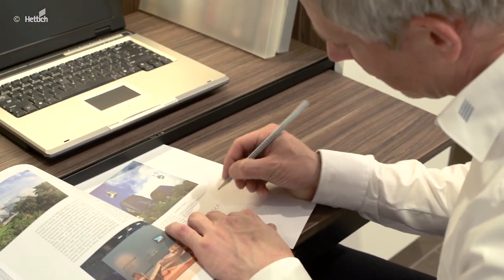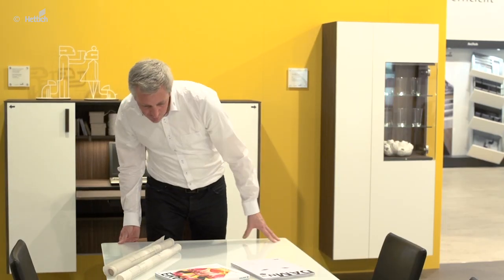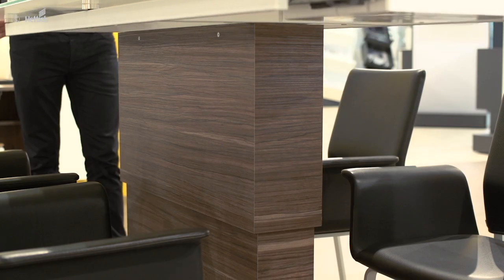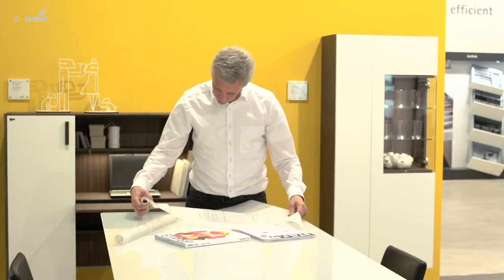If a larger space is required, the dining table is always nearby. The height of this table can be adjusted with the help of the concealed lifting column and thus can be used for several functions — whether you want to sit and work, protect your spine and stand and work, or later dine with your family and friends.